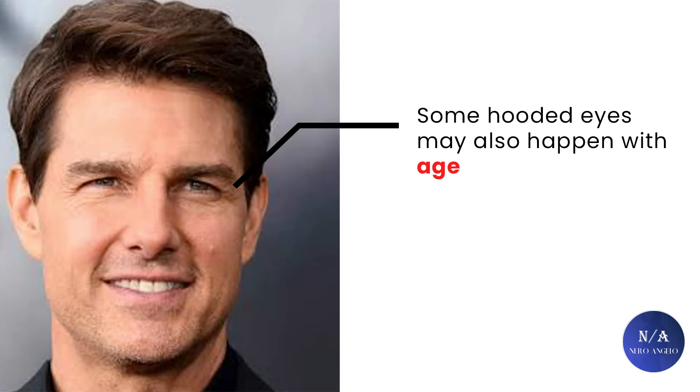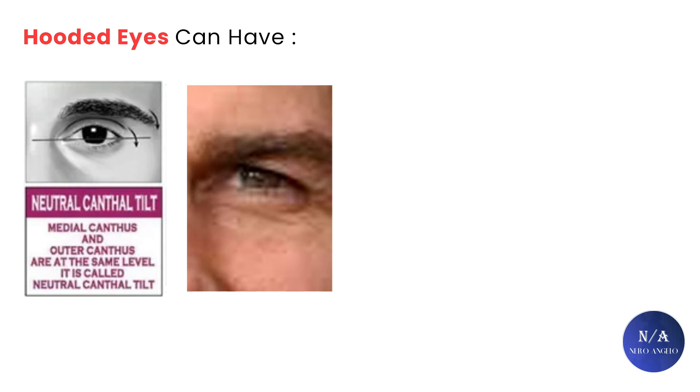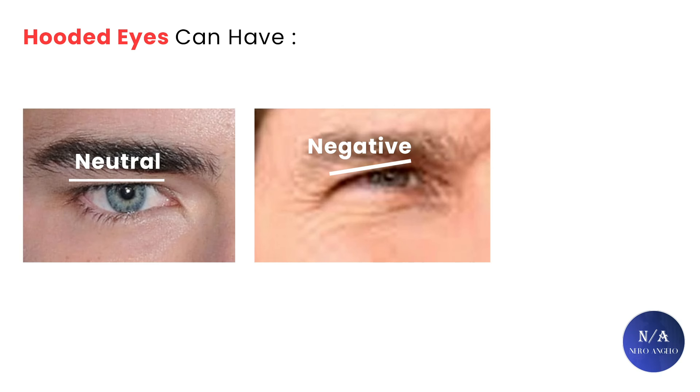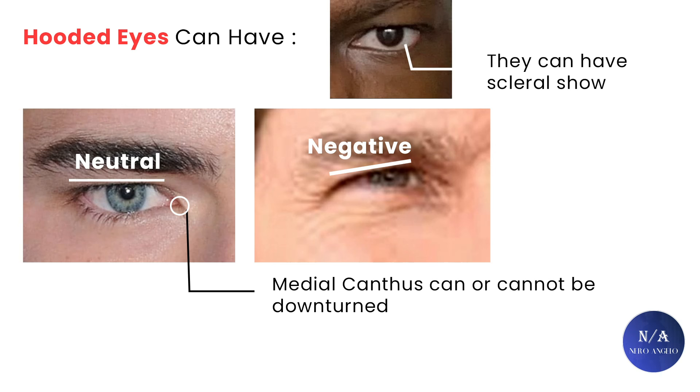Some hooded eyes may also happen with age — aging eyelids can change the appearance and shape of your eyes, making them look droopy. Hooded eyes can also have three of the known canthal tilts: a positive one where the lateral canthus sits higher than the medial canthus; a neutral canthal tilt where the medial and lateral canthus sit parallel to each other; and a negative one where the lateral canthus sits below the medial canthus. The upper line of the hooding can also be neutral or negative, and the medial canthus can be downturned or not. Hooded eyes can in some cases have scleral show — the white part of the eye shown under the iris — and they can be deeper set into the skull or not. I believe guys with hooded eyes can achieve hunter eyes if they address certain flaws, which I will discuss at the end of the video.